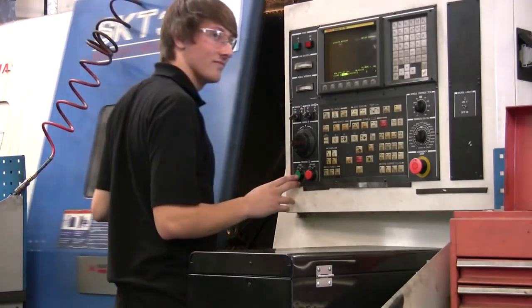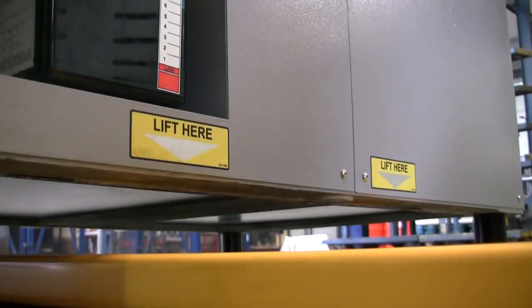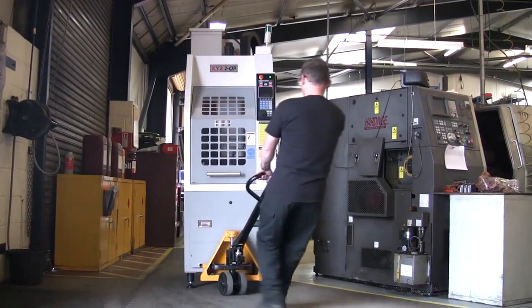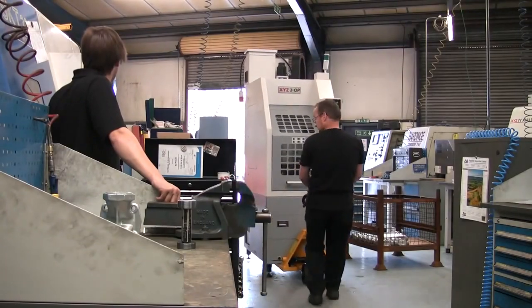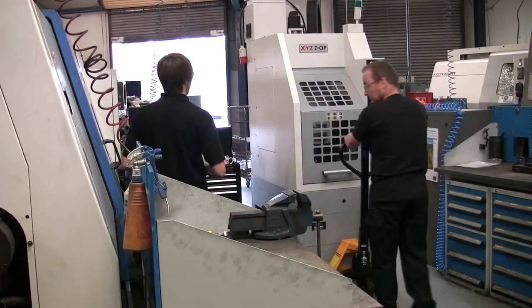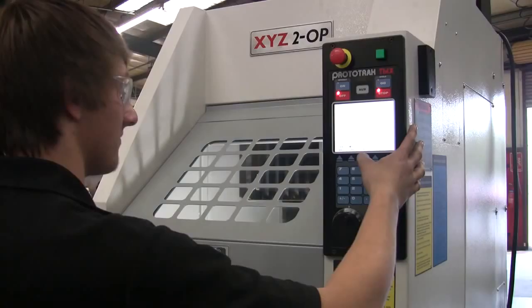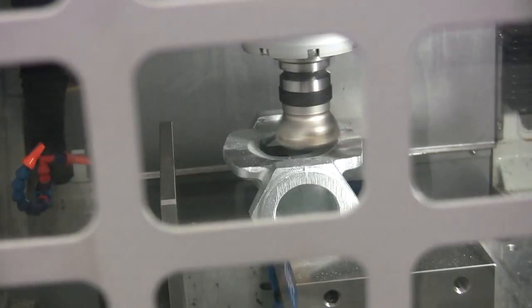Now let's do the same job using the XYZ2OP. Because the XYZ2OP has been designed to be easily moved, even into the tightest of spaces, PTG can quickly and easily create a dedicated work cell for Dan at his turning centre. And as the XYZ2OP is fitted with a ProtoTrak control, famous for their ease of use, the first machining cycle is underway in no time.